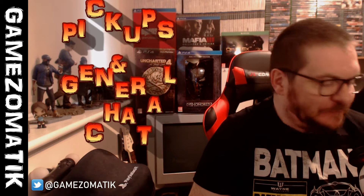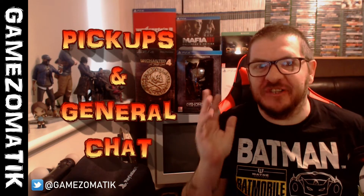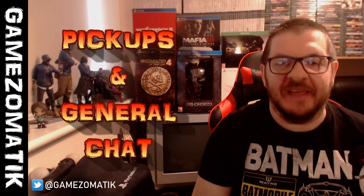Hello YouTube, it's been a while since I've done a video but I am back with a pickup video — well, kind of a vlog, chat, pickup, catch-up video. Major major changes going on here in the old games room.